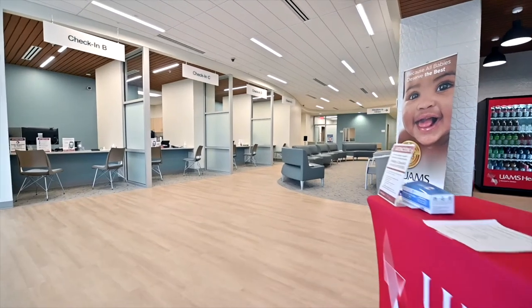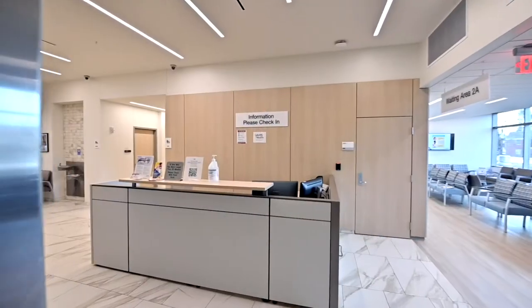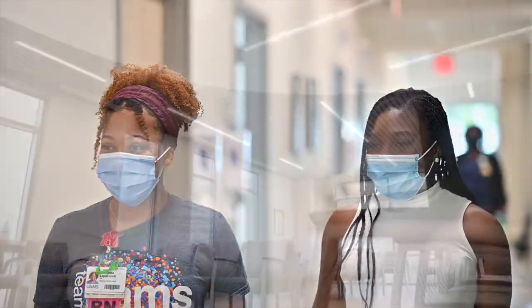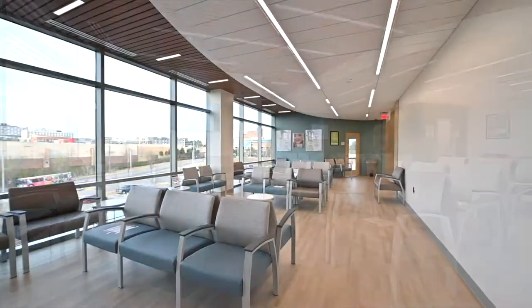When coming to our new state-of-the-art center here at UAMS, you should expect a welcoming face at check-in, followed by a large expanded waiting area on the designated floor of care. You will then be welcomed by our medical assistant, patient care tech, licensed practice nurse, or registered nurse to check you in the room for your appointment as well as take your vital signs.